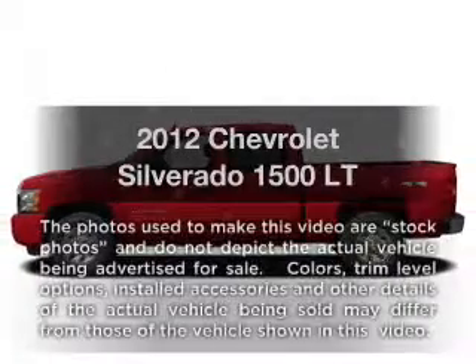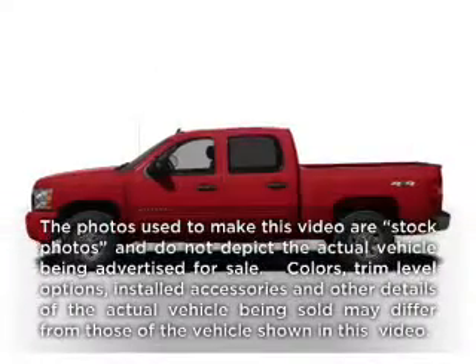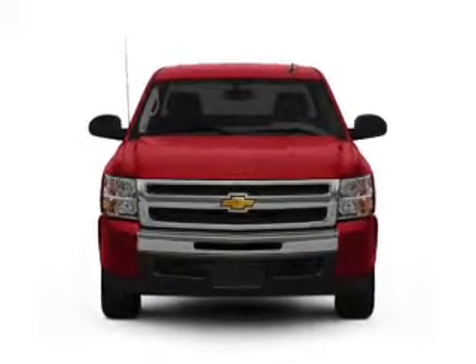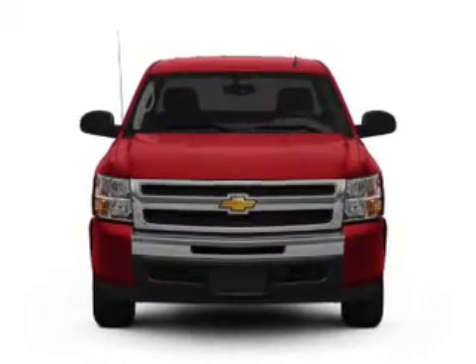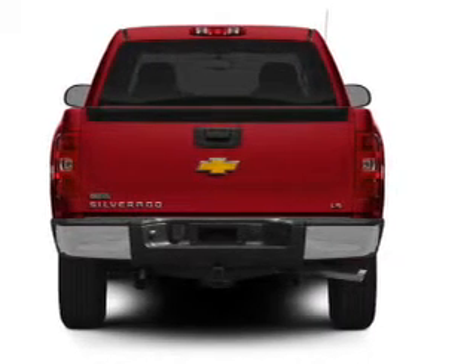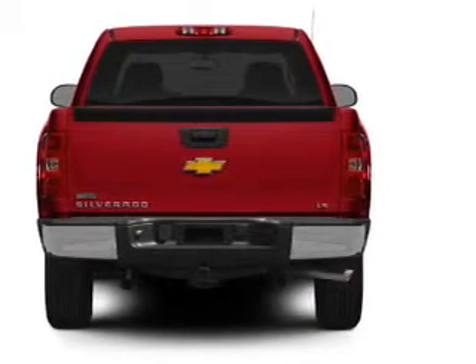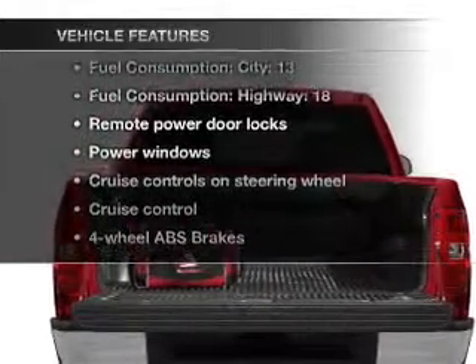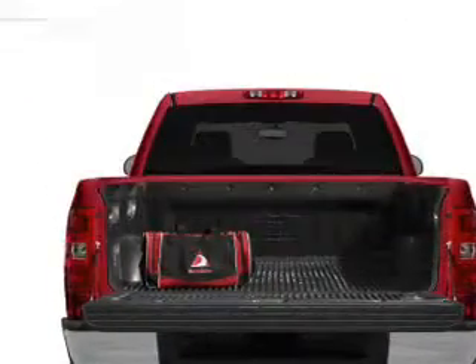Presenting the 2012 Chevrolet Silverado 1500. Travel the roads in style and comfort in this great vehicle, with a powerful 8-cylinder engine connected to a smooth-shifting 6-speed automatic transmission. The anti-lock braking system will keep you safe on the road, and with these notable features, you won't want to miss out on the opportunity to own this amazing ride.